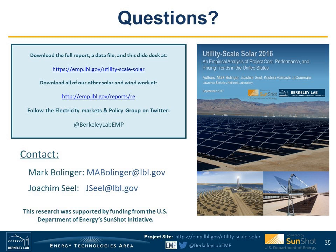With that, I'd like to extend our thanks to the U.S. Department of Energy's Sunshine Initiative for supporting this work. Let's now turn to some questions and hopefully some answers.